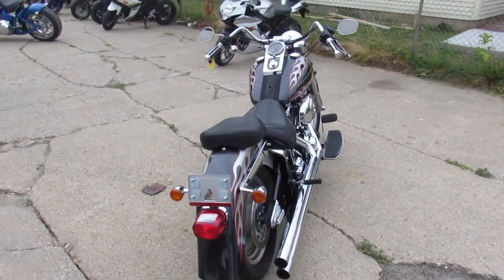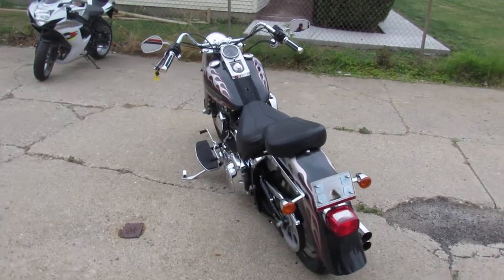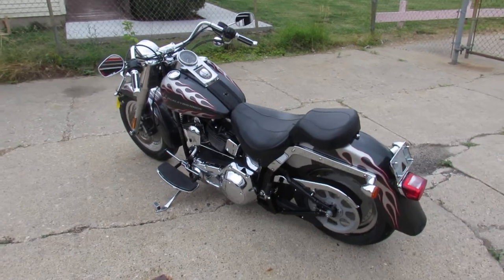Only $79.99. We've got guaranteed financing, leasing programs, layaway programs, and your trades are always welcome. Give us a call, we'll get it done — it's 810-648-9500.